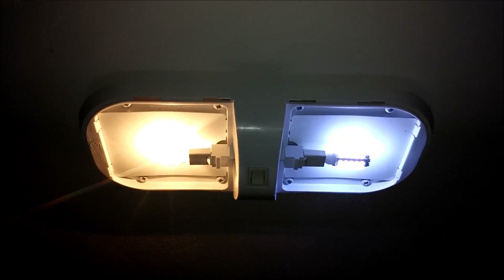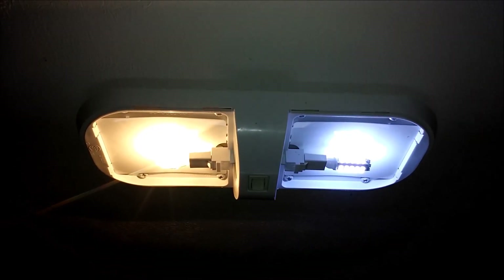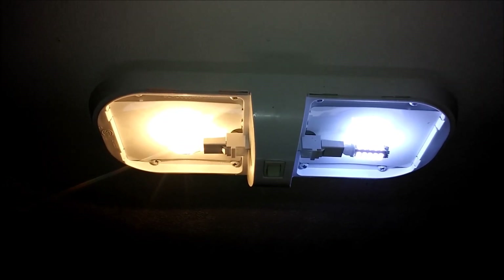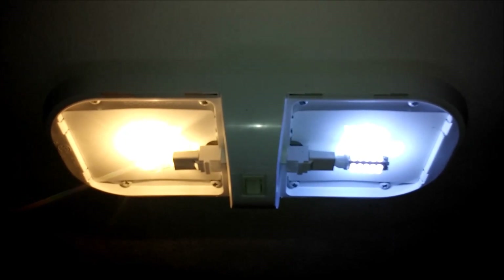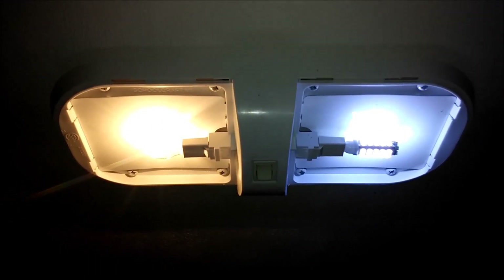These LEDs are also available in a more natural white light that is closer to the incandescent color. As you can see, the incandescent bulb produces a very yellow light, which actually makes it look even dimmer to human eyes. You may be wondering: if the bulb is saving that much energy, where is all the rest of the energy going? The answer is fairly simple — heat.